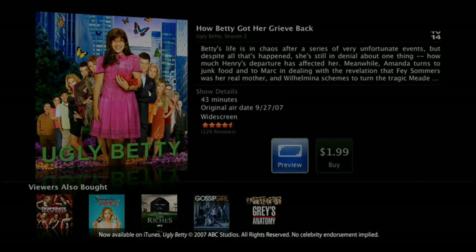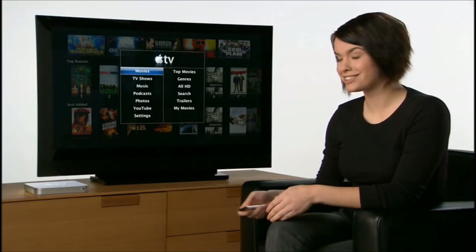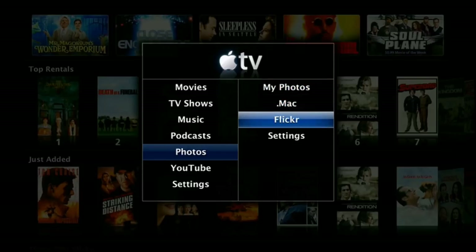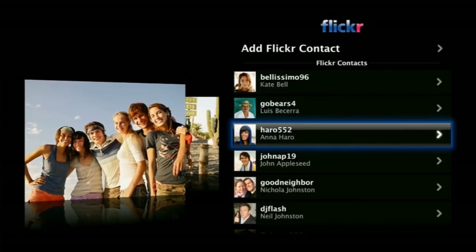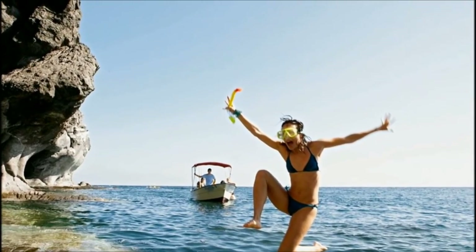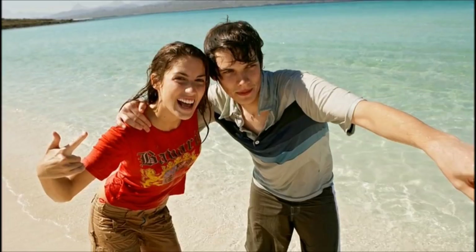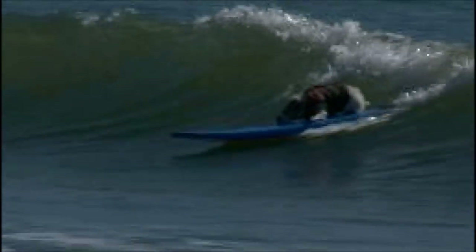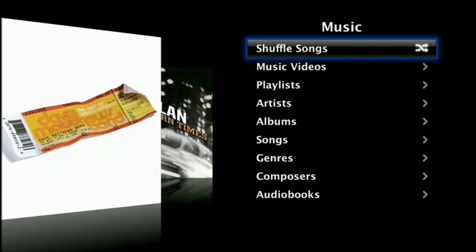Apple TV also lets you buy episodes of your favorite TV shows as early as one day after they air for just $1.99 per episode. If you've set up Apple TV to sync with your Mac or PC, shows automatically transfer back to your computer so you can enjoy them on the go with your iPod or iPhone. Apple TV also puts photos from the internet on the big screen — browse your computer photos, friends' photos from dot Mac web galleries and Flickr. You can also watch millions of YouTube videos, listen to or watch the latest podcasts, and discover and buy new music or play your existing iTunes library.